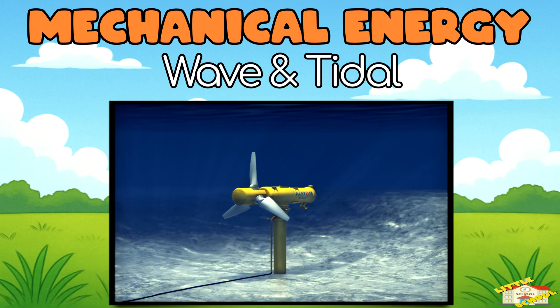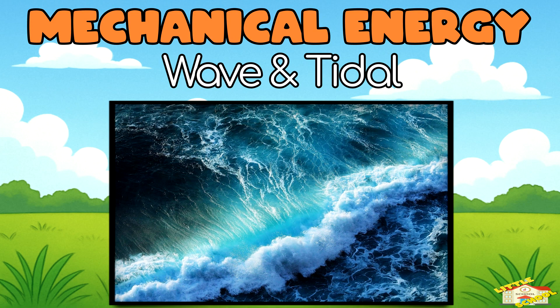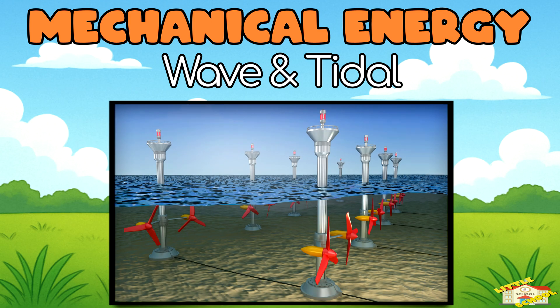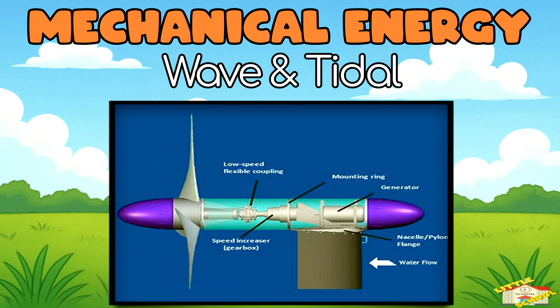Wave and Tidal. The ocean never stops moving. We can use the waves and the rising and falling tides to move special machines in the water. Just like with wind and water, this movement turns turbines under the sea, and the turbines power generators.